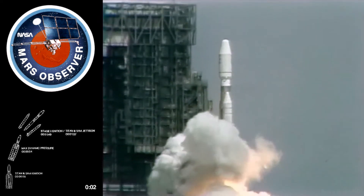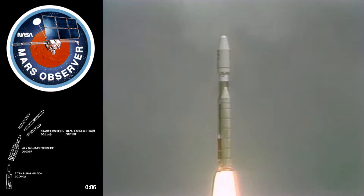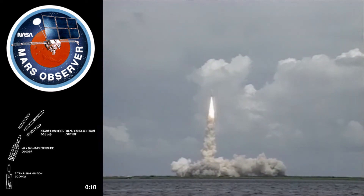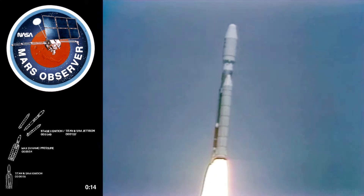And liftoff, liftoff of the Titan III rocket with the Mars Observer and America's return to the Red Planet. The vehicle has cleared the tower. Roll program is in. Pitch program is in. Pitch jettison has been opened.